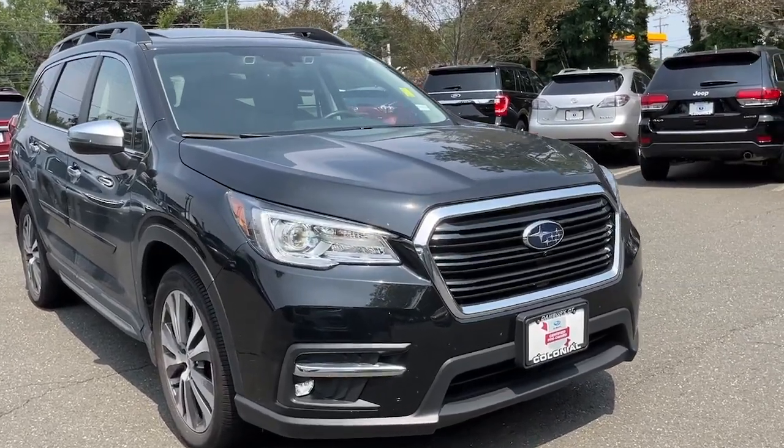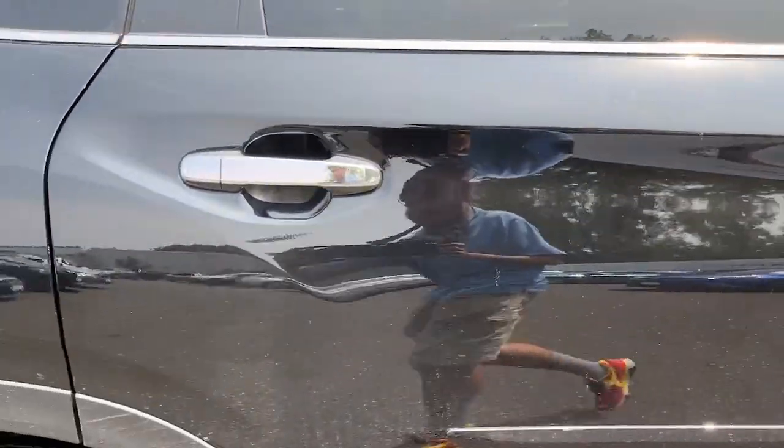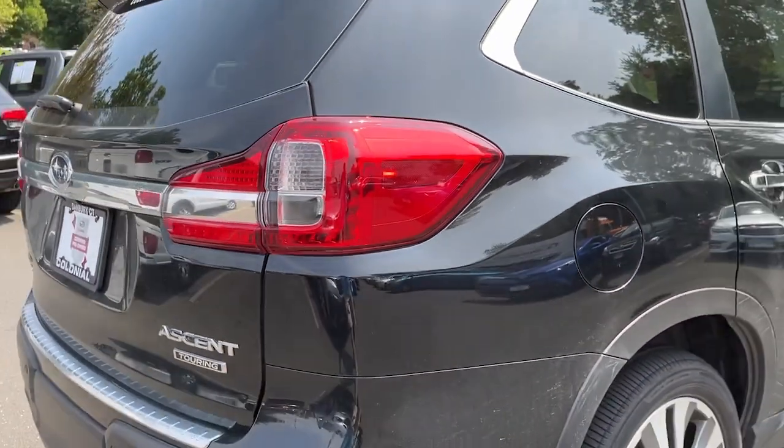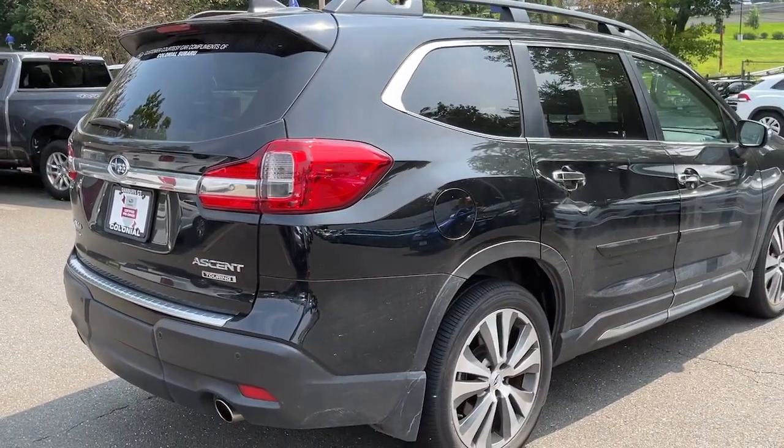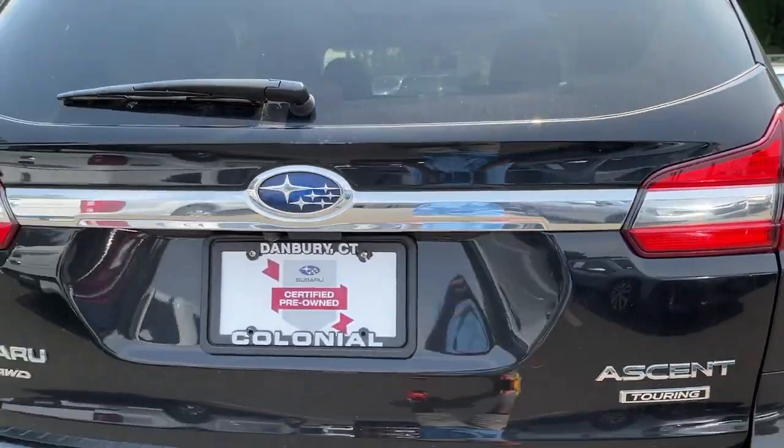Get a feel for the 2022 Subaru Ascent. With less than 10,000 miles on the odometer, this vehicle stands out from the rest. Here's a stylish and versatile Ascent that's ready for your family adventures.